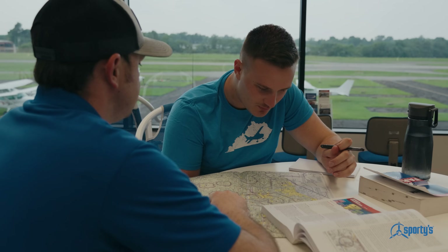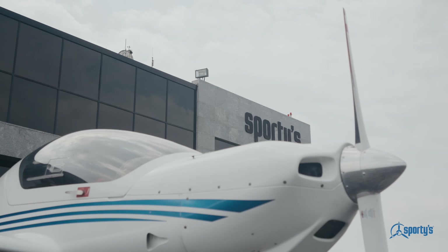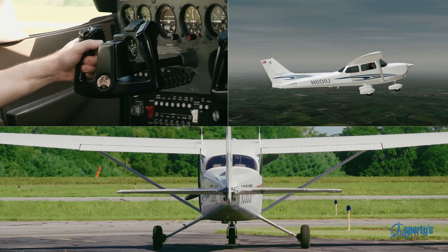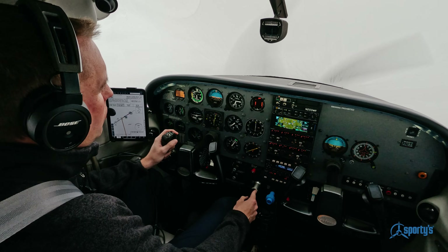It was actually truly amazing how little ground training I did with my instructor solely because of the Sporty's Academy training course. After going through my commercial course and starting to get ready for my CFI training at UND, I remember logging back into my Sporty's course to watch some videos and how Rob explained it, because the visuals in those videos were very, very specific.